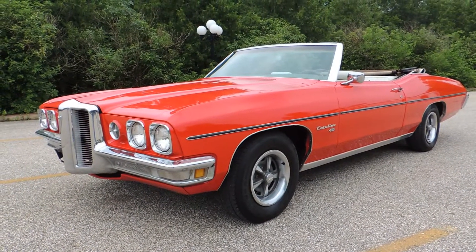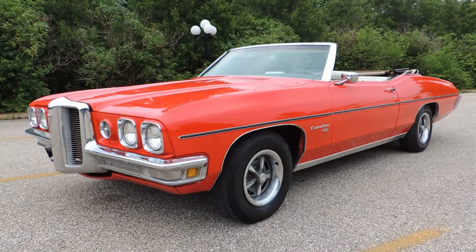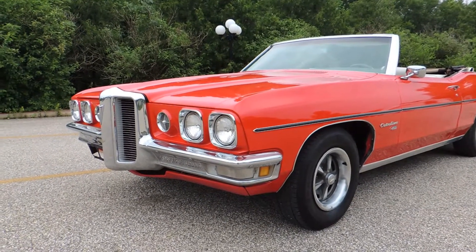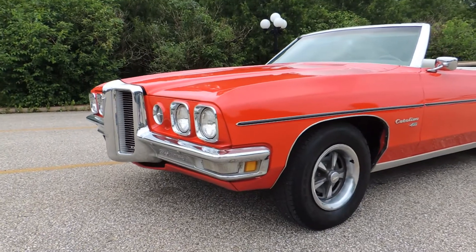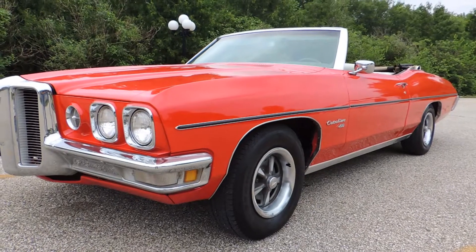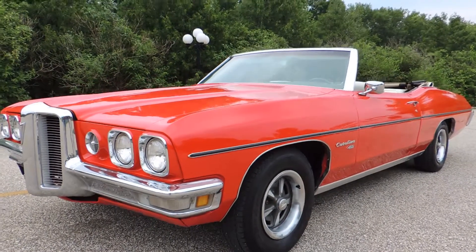This is a 1970 Pontiac Catalina 400, powered by what I believe to be its original 400 two-barrel engine. It's got power steering, power brakes, and just this past winter the entire body was stripped down and painted bright red.